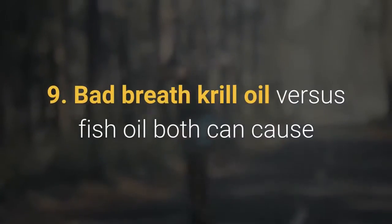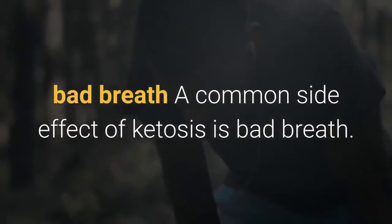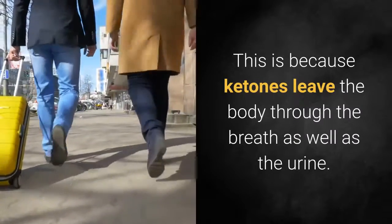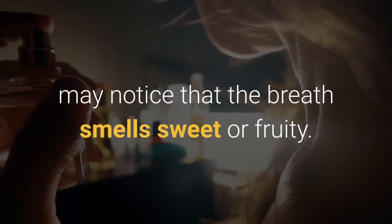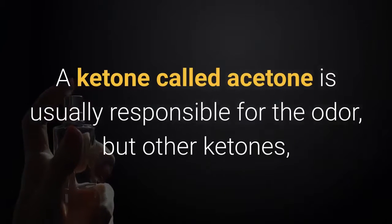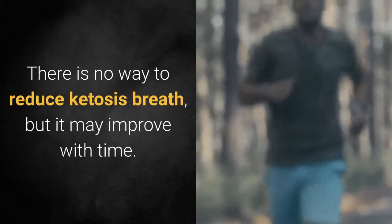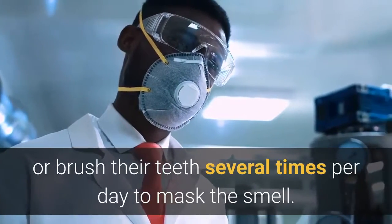9. Bad breath. A common side effect of ketosis is bad breath. This is because ketones leave the body through the breath as well as the urine. People on the diet, or those around them, may notice that the breath smells sweet or fruity. A ketone called acetone is usually responsible for the odor, but other ketones, such as benzophenone and acetophenone, may also contribute to bad breath. There is no way to reduce ketosis breath, but it may improve with time. Some people use sugar-free gum or brush their teeth several times per day to mask the smell.